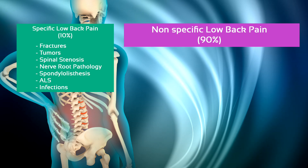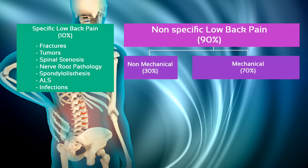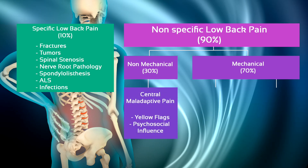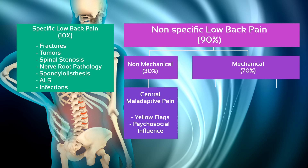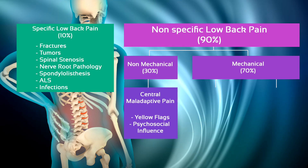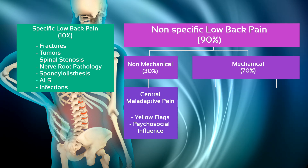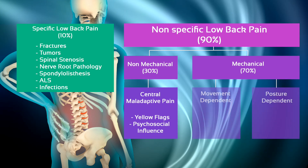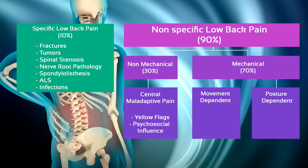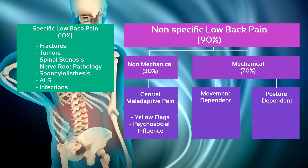Nonspecific low back pain can further be subdivided into non-mechanical and mechanical. Pain in the non-mechanical group can be attributed to central maladaptive processes influenced by the presence of yellow flags and other psychosocial factors. This non-mechanical low back pain makes up around a third of the nonspecific cases. The other 70% are mechanical and either movement or posture dependent.